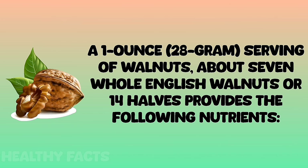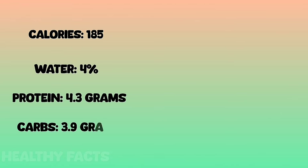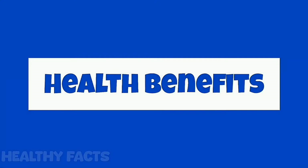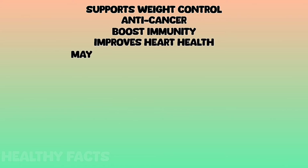Calories 185, water 4 grams, protein 4.3 grams, carbs 3.9 grams, sugar 0.7 grams, fiber 1.9 grams, fat 18.5 grams, magnesium 44.9 milligrams, sodium 0.6 milligrams.